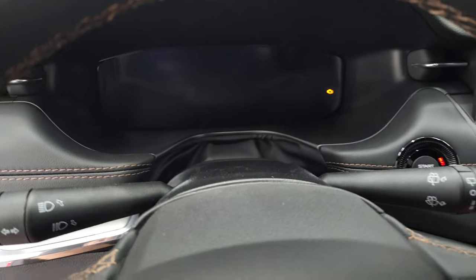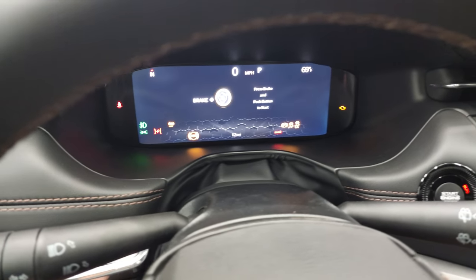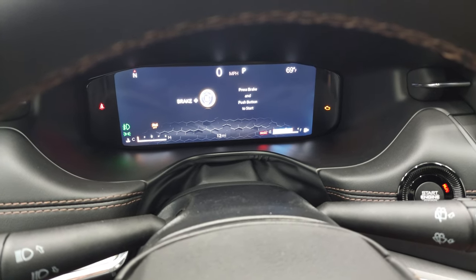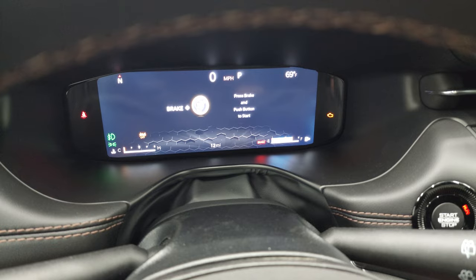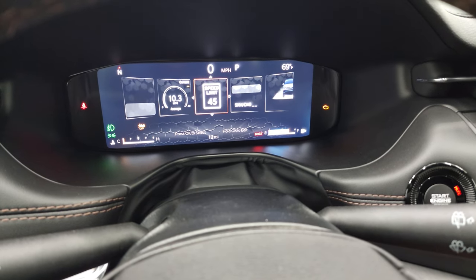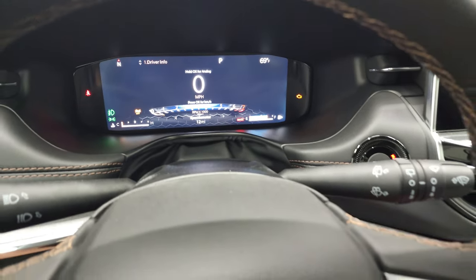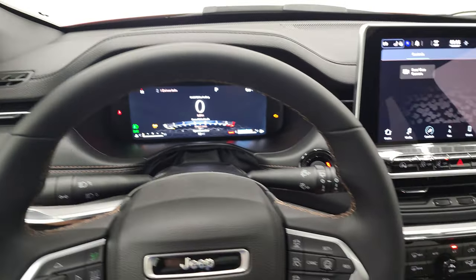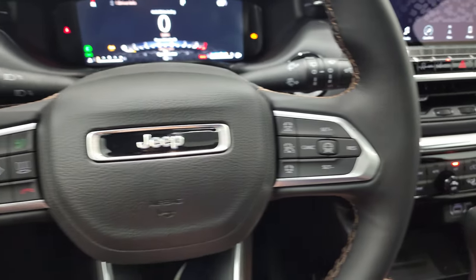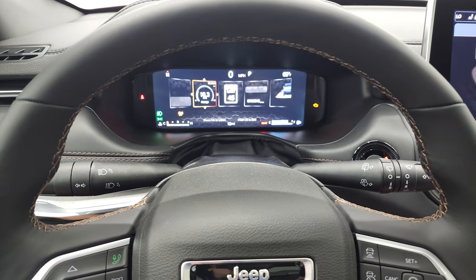Hop inside and take a look at this 10.25-inch instrument cluster — this is all new for 2022. This is the redesigned Compass that they did, and it's really good looking. I like that instrument cluster — a lot of stuff going on there. You get a digital speedometer. You can do all your different driving information and safety features. You get the heated leather-wrapped steering wheel with adaptive cruise, normal cruise, lane keep assist, information center controls, Bluetooth controls, and a button that brings up a menu.